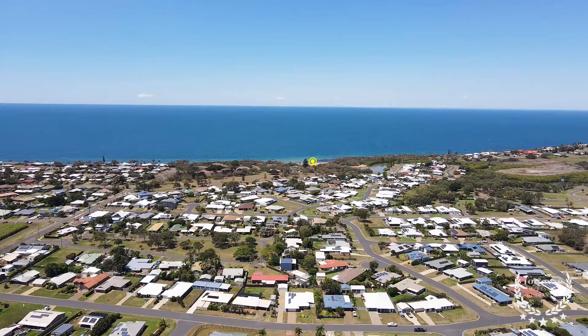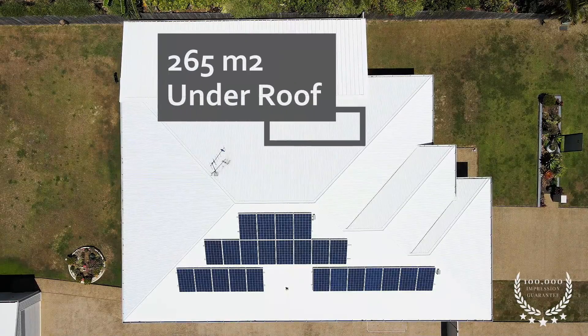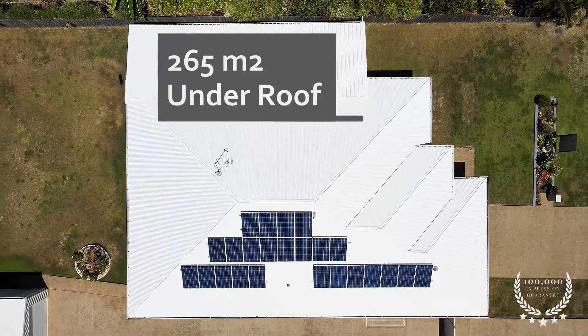How often do you find a beautiful low-set brick home this close to the beach, with 265 square metres under roof on a whopping 1042 square metre block?